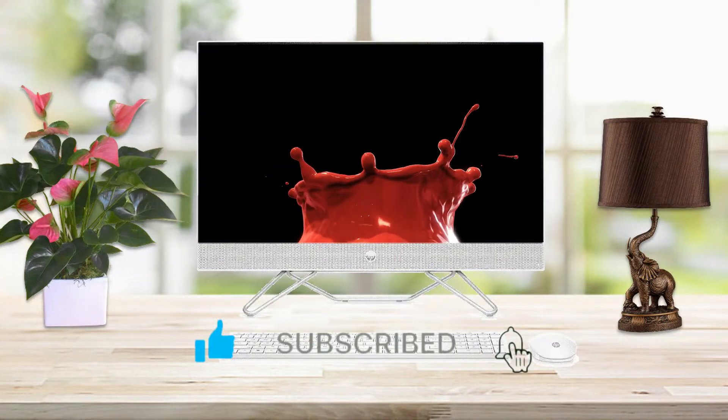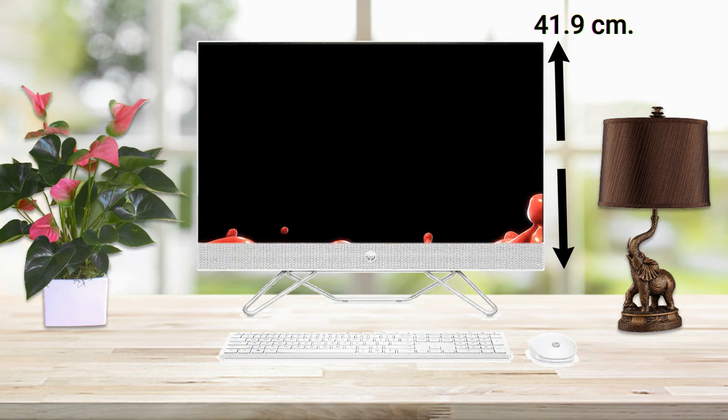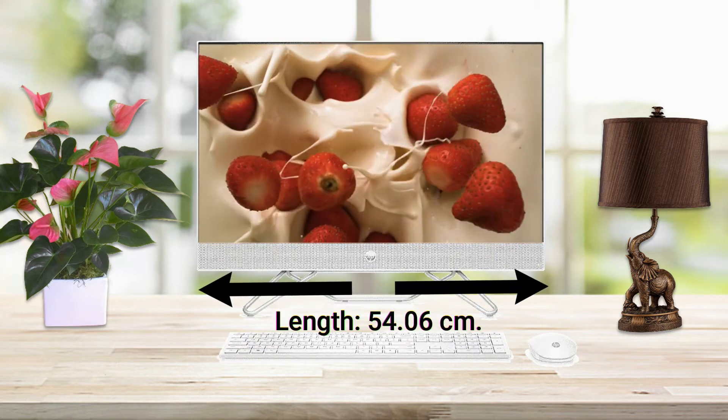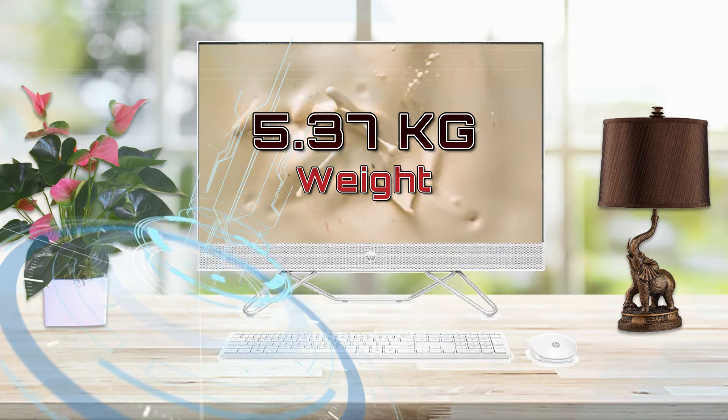This model's dimensions without stand: height 41.9 cm, length 54.06 cm, and weight 5.37 kg.